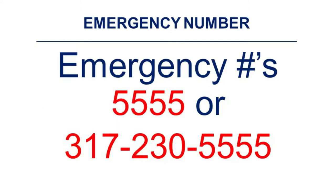Emergency numbers on site are 5555 if using your Rolls-Royce phone, or 317-230-5555. Please use these phone numbers instead of 911 during emergency calls.